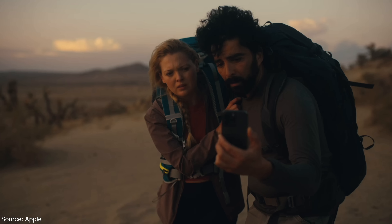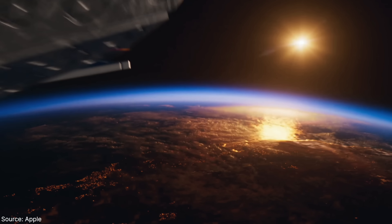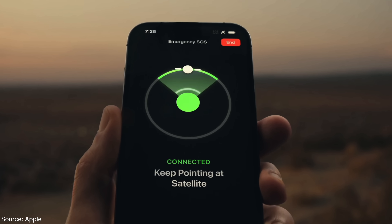It's awesome that you can use satellite when you don't have signal and need to send an SOS message, but unfortunately it is only available in the US and Canada.